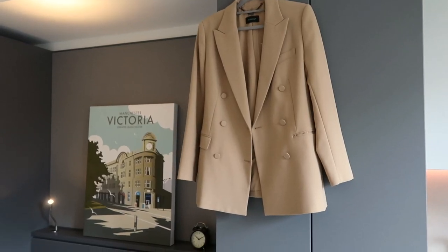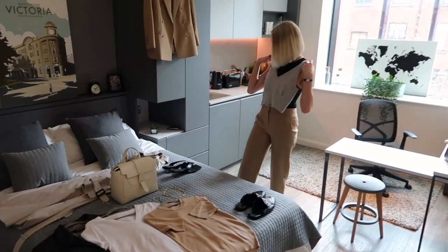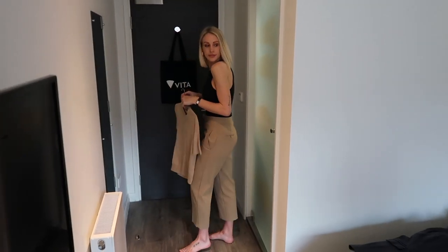Hi guys, today's video is in collaboration with Vita Student. They are the UK's best student accommodation for domestic and international students. I'm going to be showing you around the luxury spaces while showcasing different ways that you can wear a suit — from interviews to graduate schemes to office wear, from super smart to super chic, and then right the way down to casual, so you get the most out of your suit purchase.